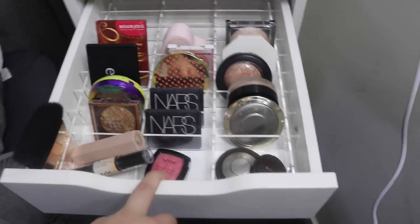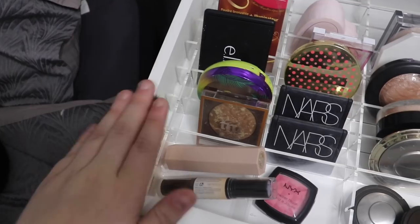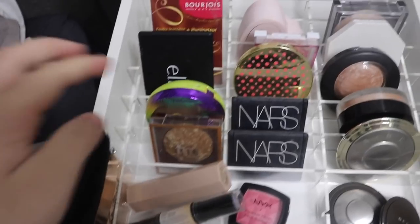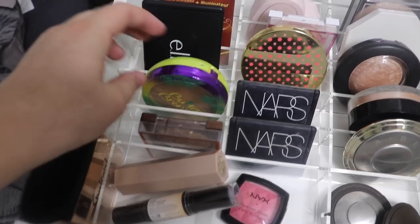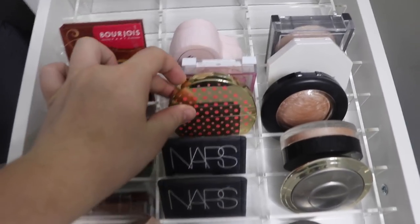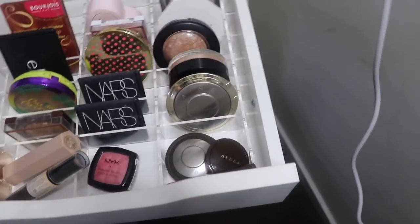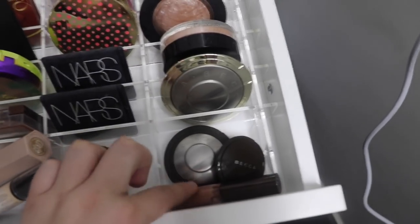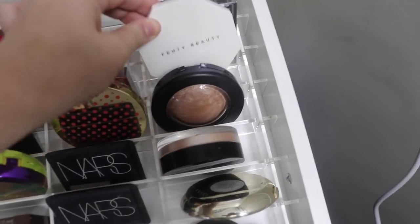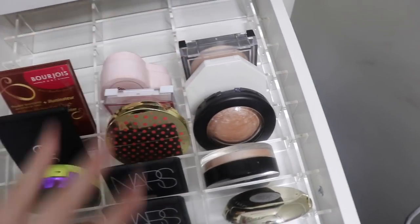Moving on to my fourth drawer: bronzers, blushes and highlighters. Down the side I've got a brush I use for blending cream contours. For cream contours I have my Fenty Beauty stick and my NYX Wonder Stick. For powder bronzers I've got CoverGirl, Physicians Formula, Elf, and Bourjois. For blushes: a NYX one, NARS, Tarte, CoverGirl, and Sports Girl. And then for highlighters — this one is my favorite. I've got three Becca ones, one liquid one, another Becca, Inglot, MAC Soft and Gentle which is a holy grail, and Fenty Beauty in Mean Money and Hustler Baby. I love it. And Sports Girl again.